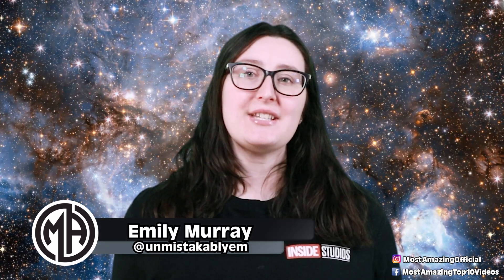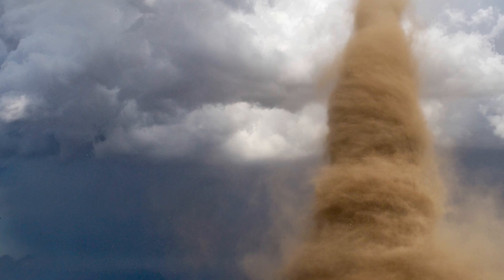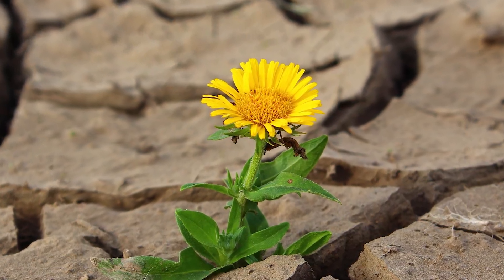Mother Nature can be truly incredible. Hello everyone and welcome back to our channel. I'm your host Emily and today we're counting down our list of the top 10 unbelievable natural phenomena caught on camera.